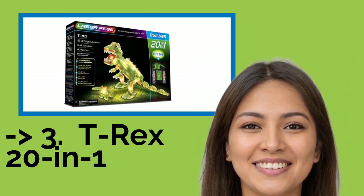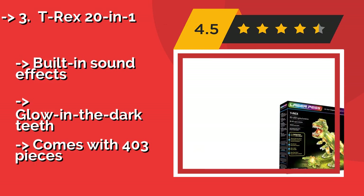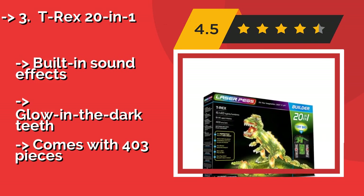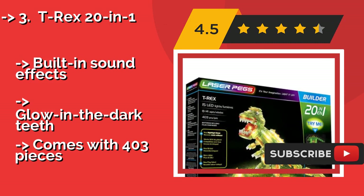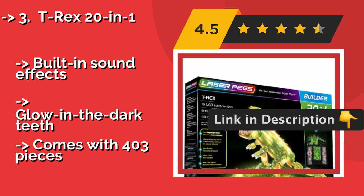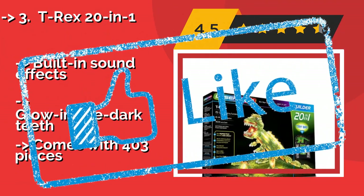Number 3: T-rex 20-in-1. Bring Jurassic Park to life in your living room with the T-rex 20-in-1, approximately $47. This set can be used to build all kinds of dinos, from Triceratops to Stegosaurus. Since all of their names are printed on the box, your children just might learn some paleontology while they play. It features built-in sound effects and a glow-in-the-dark tee, and comes with 403 pieces.